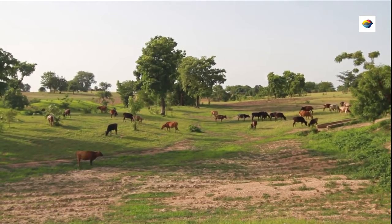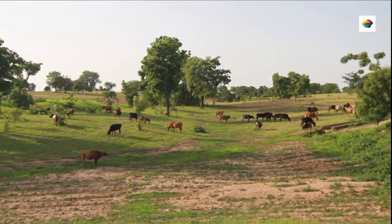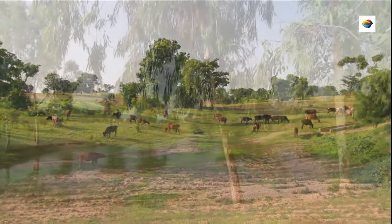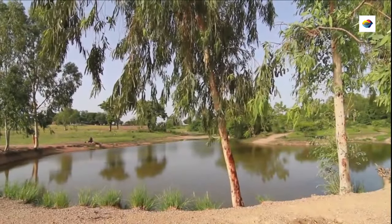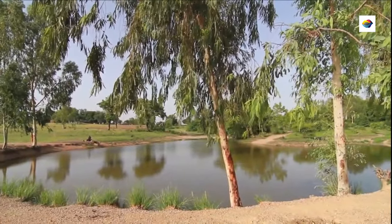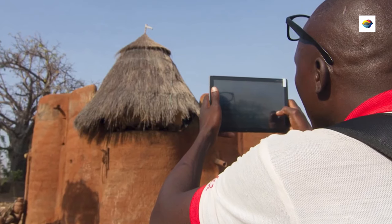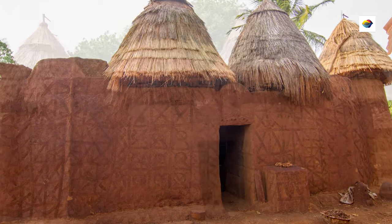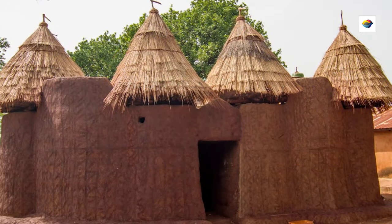It's an open-air museum and a cultural sanctuary. The landscape, dominated by terracotta-hued hills and lush greenery, serves as the canvas upon which the Batamariba have painted their rich heritage. The mud tower houses, known locally as Tachyenta, with conical roofs and intricate patterns, are living symbols of Batamariba identity.